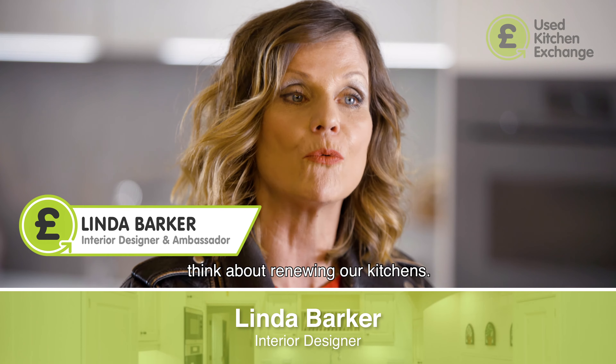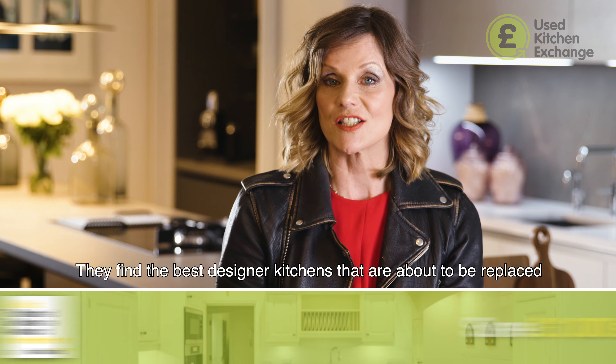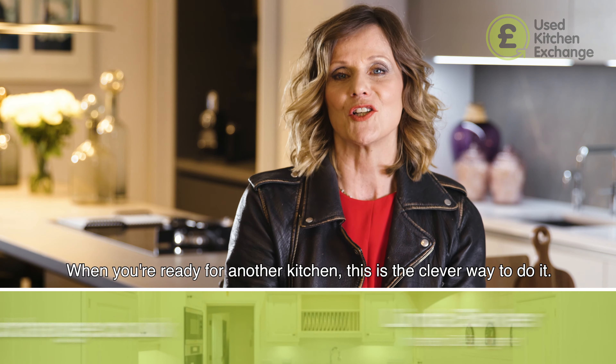Used Kitchen Exchange are out to change the way we think about renewing our kitchens. They find the best designer kitchens that are about to be replaced and give them a new life in a new home, possibly your home. When you're ready for another kitchen, this is the clever way to do it.